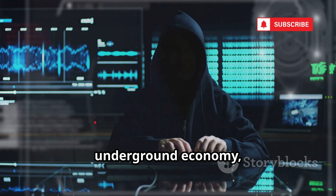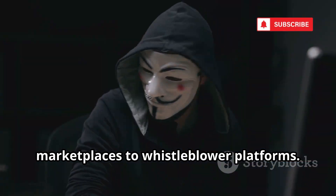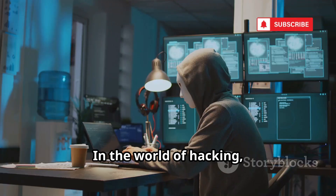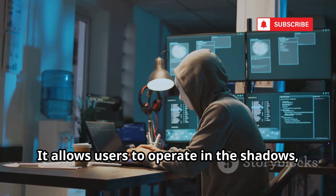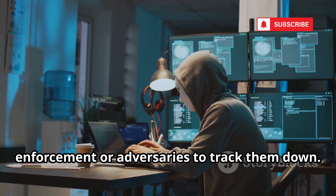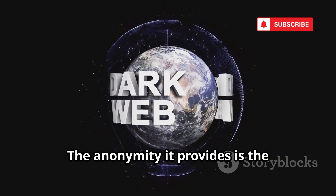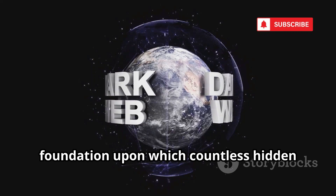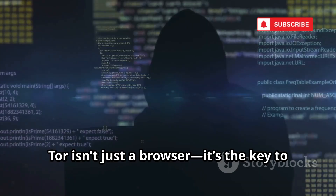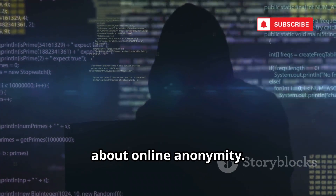Tor is the backbone of the dark web's underground economy, powering everything from illicit marketplaces to whistleblower platforms. Without Tor, these hidden services would be exposed and vulnerable. In the world of hacking, it's the ultimate shield, allowing users to operate in the shadows and making it extremely difficult for law enforcement or adversaries to track them down. The anonymity it provides is the foundation upon which countless hidden sites and communities are built — that's why it tops our list. Tor isn't just a browser; it's the key to an entire hidden world.